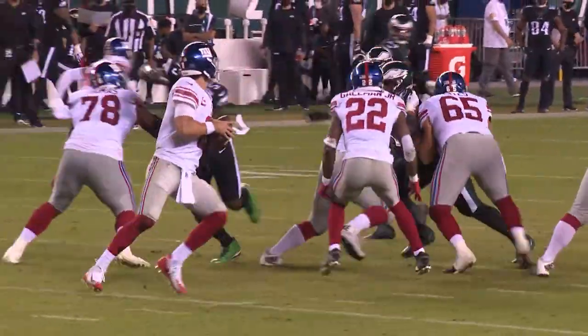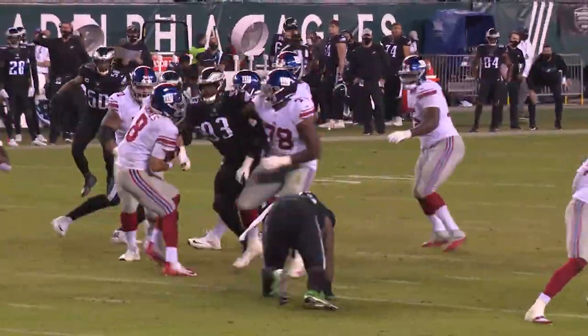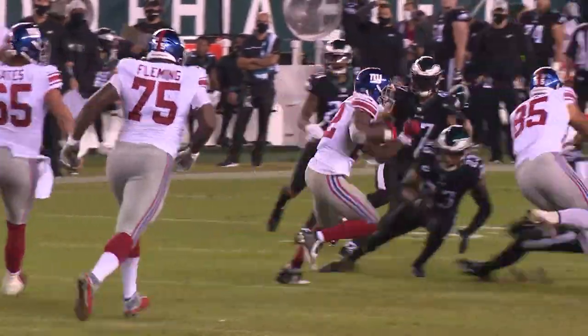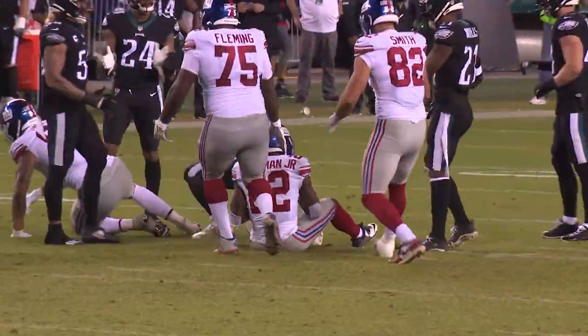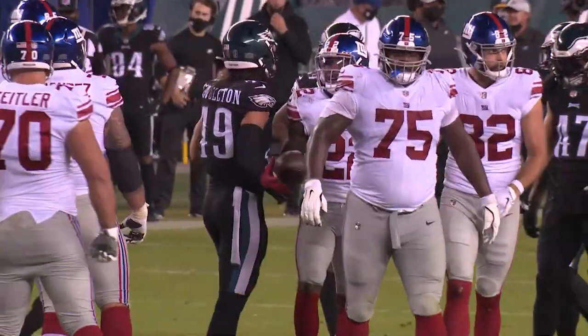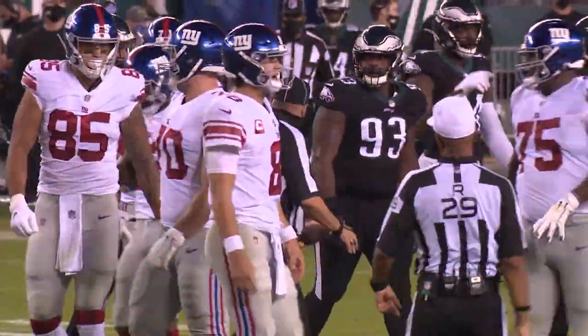Jones takes the snap. Play fake, back to throw. Avoids the sack once, spins away. Now dumps it for Gallman. Makes the catch. Gallman's got it. Moves to the middle of the field and finally gets shouldered down at the 34. Jones got away from two sacks and then Gallman made a play after the catch.